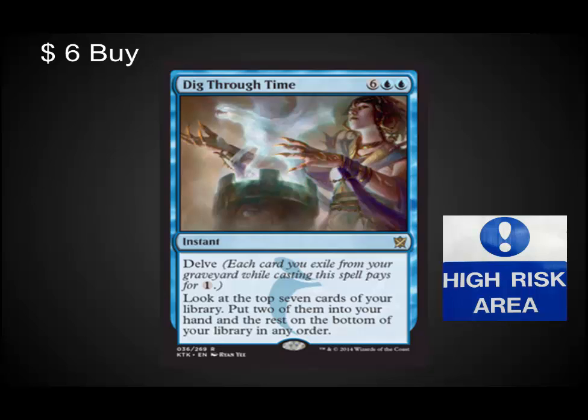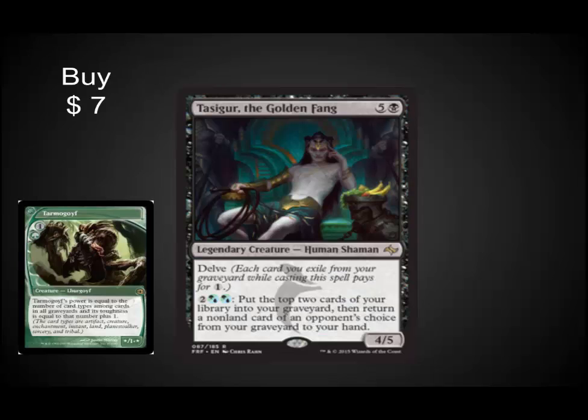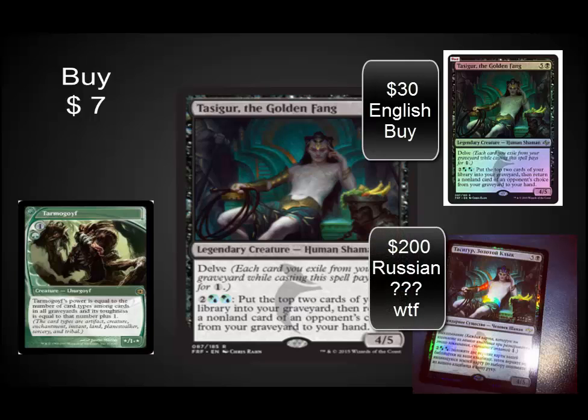Snapcaster Mage is at a solid $50 and it's going to be higher. Snapcaster Mage is so good in Legacy and in Modern, and we're looking at another 12 to 24 months before we see a reprint. This card can reach $75 to $100 no problem, especially since it's blue — blue adds significant value to cards. Tasigur is still really underpriced. You can find him in the $6 to $8 range. I am playing him more often than Tarmogoyf now in Legacy and in Modern. Pick up the foils also — they're about $20 to $30 right now and really reasonably priced.